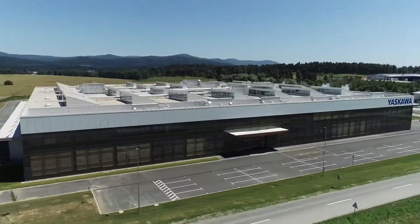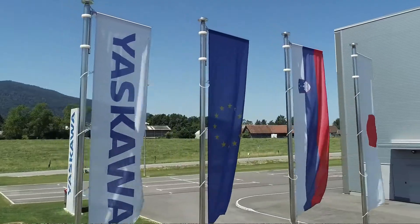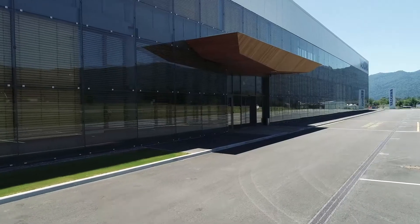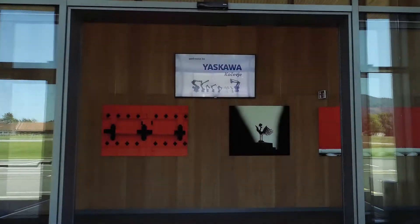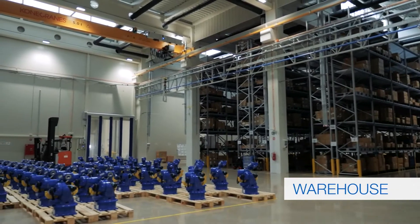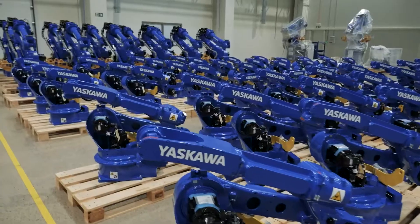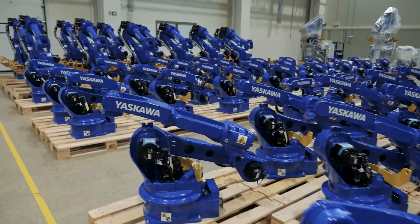Welcome to Yaskawa Europe Robotics, located in Slovenia. This is the latest infrastructure investment made by Yaskawa in Europe, a purpose-built manufacturing facility for robots and controllers to provide European customers with market-leading delivery times and increased flexibility.